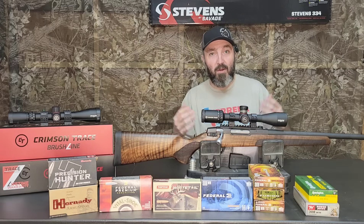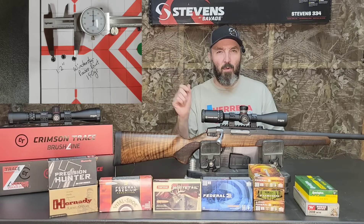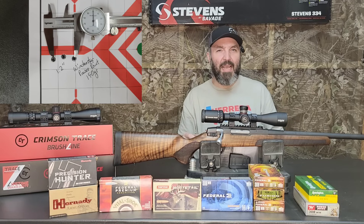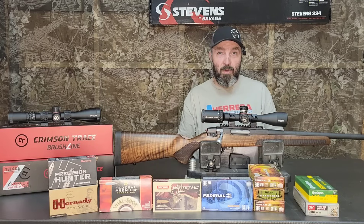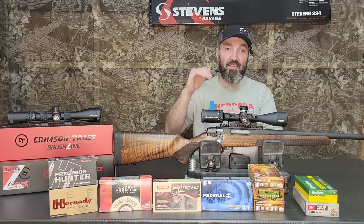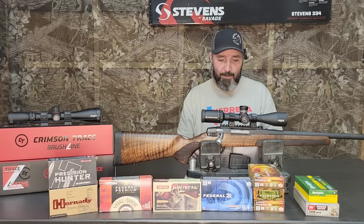I had Winchester PowerPoint 150s, and they strung a little bit at 1.2 inches — that could have possibly been me. One thing I noticed about the Winchester PowerPoint versus the Federal 150s is there was a pretty significant shift in point of impact, which is important to keep in mind when you're changing ammunition.